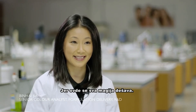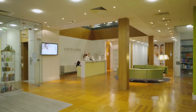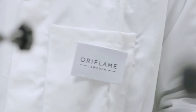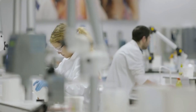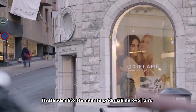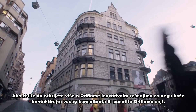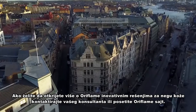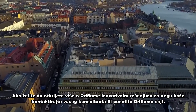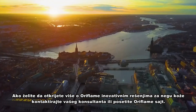That's where all the magic happens. I love Oriflame. Thank you for joining us on this tour — we hope you've enjoyed it. To discover more about Oriflame's innovative skincare solutions, speak to your consultant or visit oriflame.com.